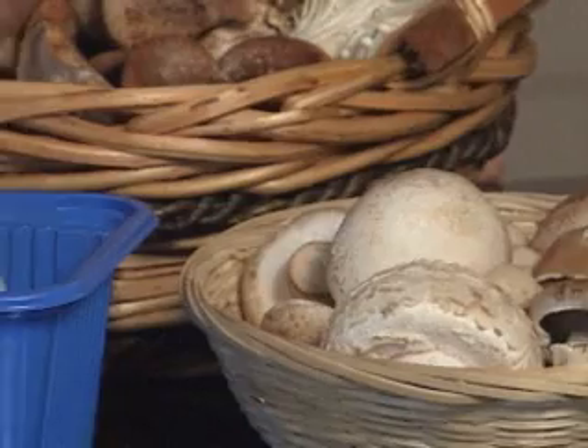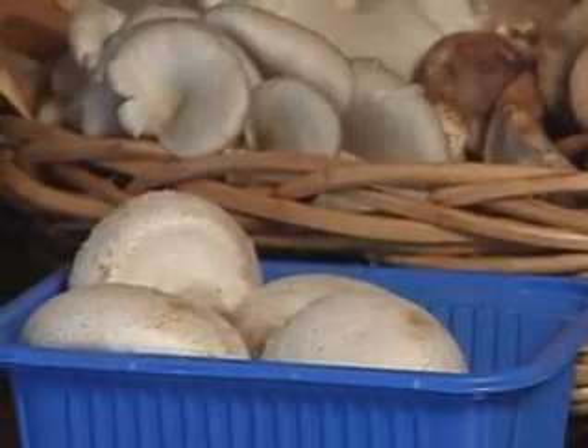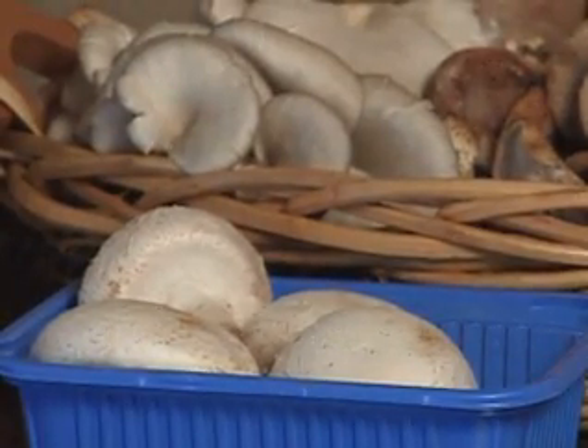The possibilities for using white button mushrooms are almost endless. They could be used in soups, salads, entrees, and they make a great side dish for any meal.